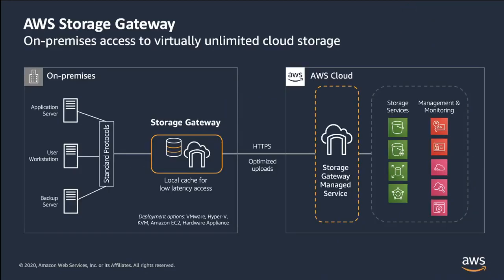AWS Storage Gateway addresses the hybrid cloud storage challenges our customers face. If you have workloads running in your data center that require cloud storage but don't want to rewrite your applications, you can consider using Storage Gateway. The Storage Gateway allows customers to connect to and use key cloud storage services such as Amazon S3, Amazon S3 Glacier, and Amazon Elastic Block Store from their premises.